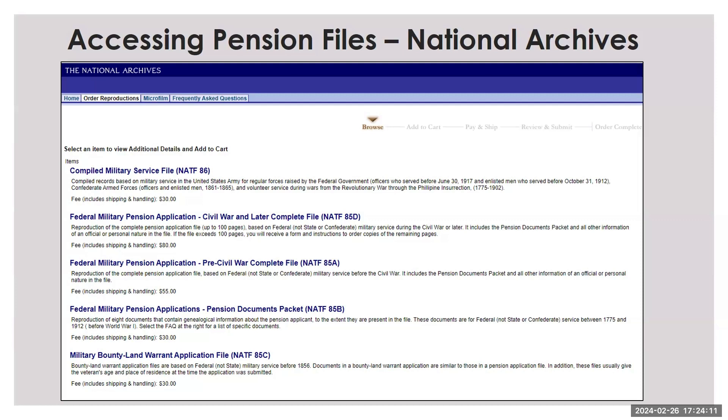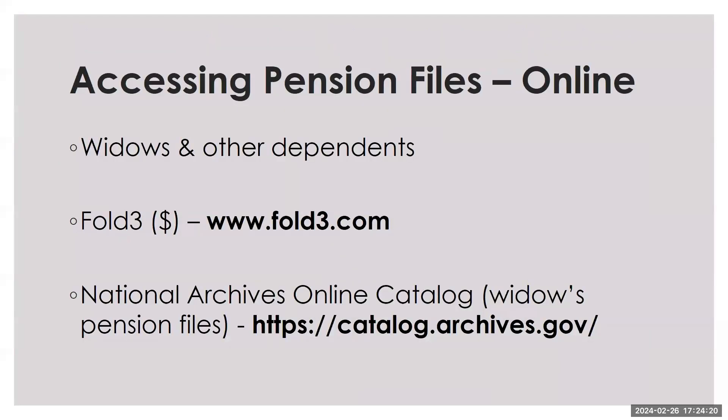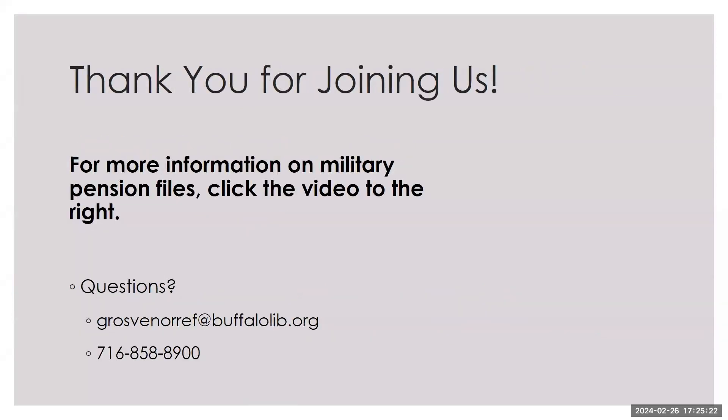To access pension files, one thing you could do is order a copy for a fee from the National Archives. Some pensions are online for free, but it's not a huge number. There are some files for widows and other dependents online through Fold3, which is a subscription database. That database is not available through the library, so that's something you would subscribe to yourself. Some of those records on Fold3 are also available for free through the National Archives catalog. For more information about those databases or for military pensions as a whole, click the video in the link to the right of this screen. If you have any questions, email us or call us with the information seen here. Thank you so much for joining us.